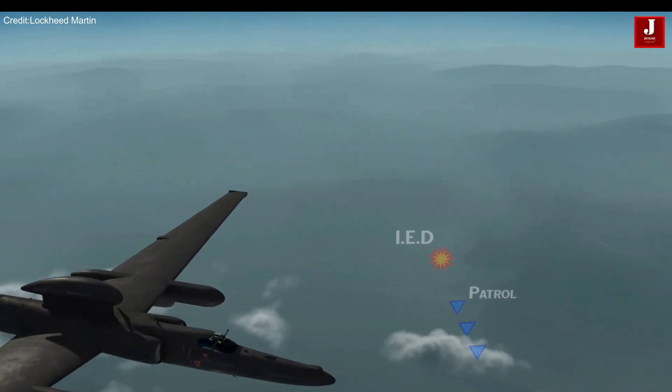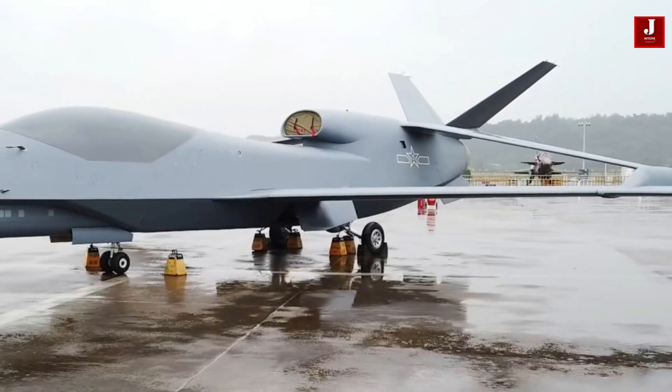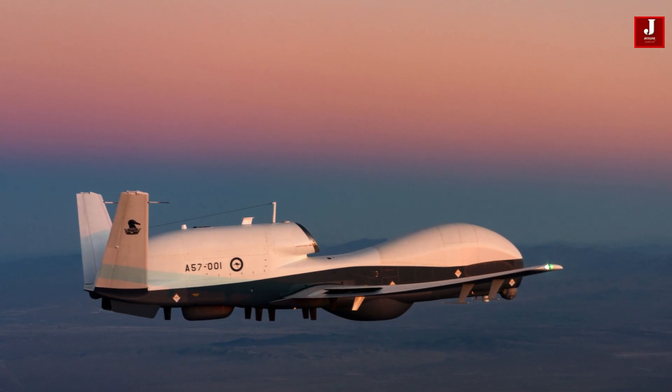Spy planes have long played a crucial role in gathering intelligence and ensuring national security. With advances in technology, modern spy planes are more sophisticated than ever, combining stealth, high-altitude capabilities, and cutting-edge surveillance systems.